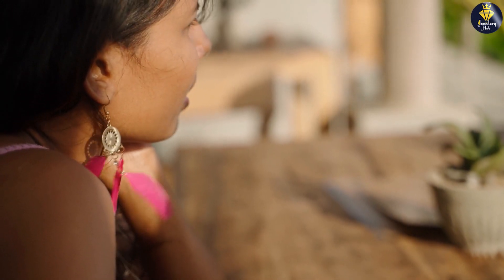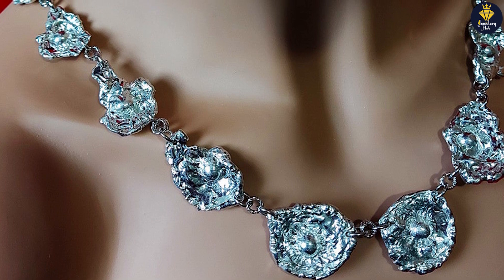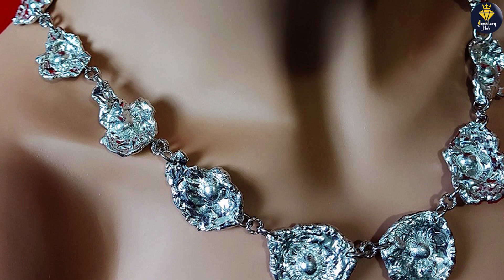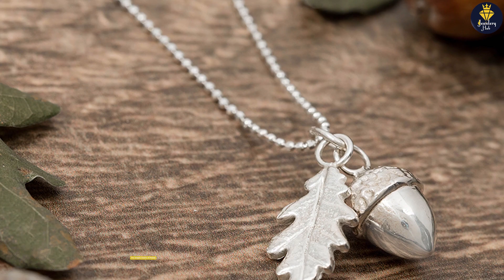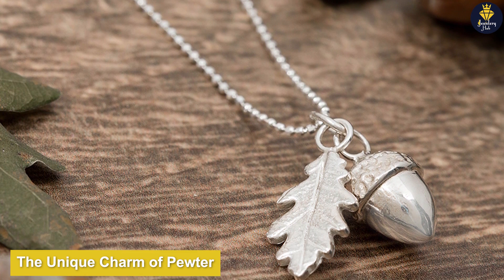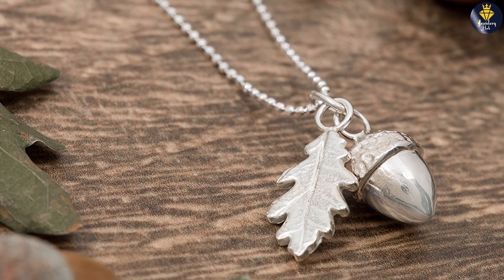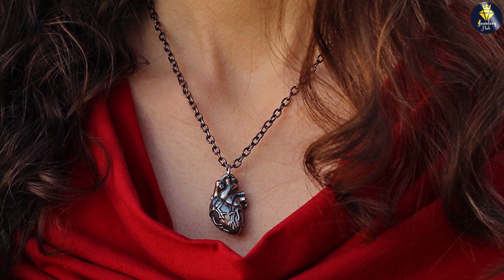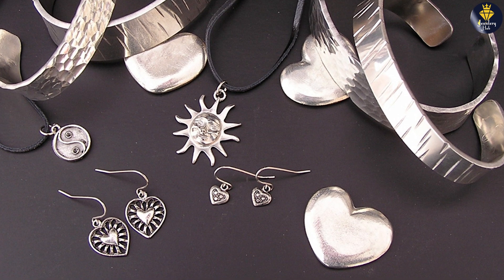Now let's turn our attention to Pewter. Pewter is a versatile alloy consisting primarily of tin mixed with a small amount of copper, antimony, or other metals. Known for its low melting point, Pewter has been used for centuries to create exquisite pieces of jewelry. Pewter jewelry holds a distinct charm and allure — its soft, muted appearance and gentle sheen give it a vintage and rustic appeal. Pewter's ability to take on intricate details and textures makes it an excellent choice for statement pieces or items with intricate designs.